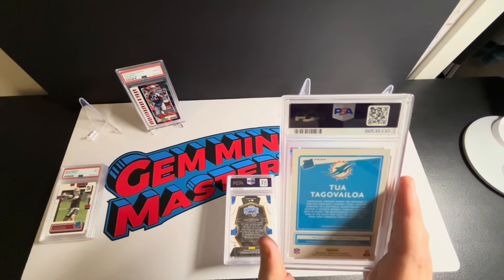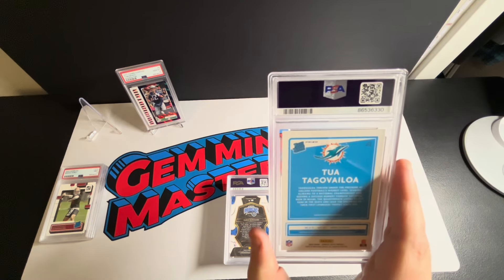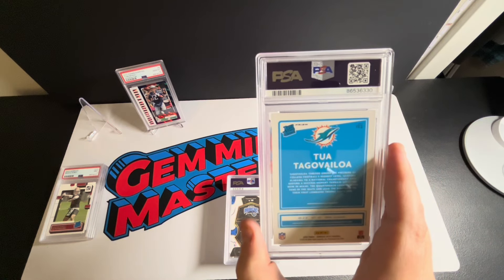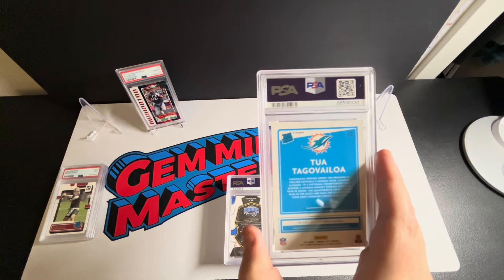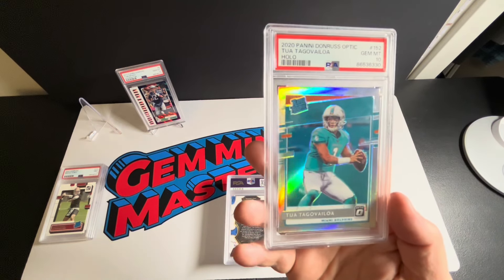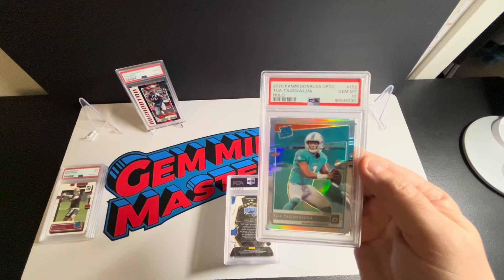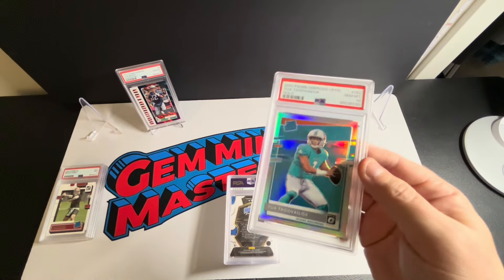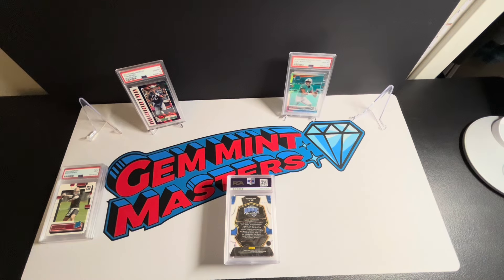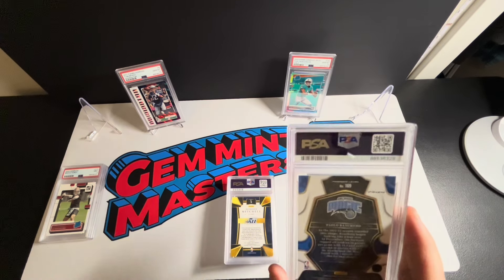I found a lot of two of the 2020 Optic Tua Tagovailoa holo rated rookies and they both looked amazing, so I'm thinking two tens are possible. Sending them both together, I thought at least one of them had a good shot at it. We got a ten — nice! These looked amazing when I got them. The seller marketed them as such, and I did ask for additional pictures. If I'm spending a decent amount on a card, I want to be as sure as I can and avoid sending anything back.